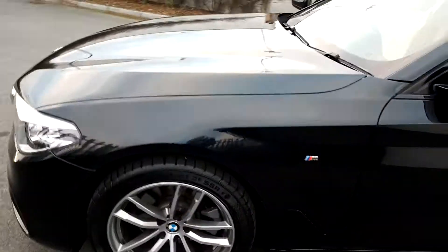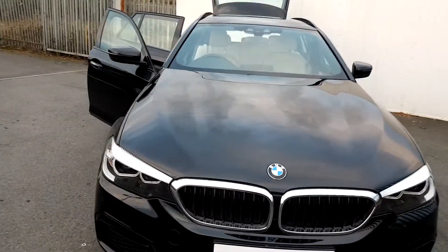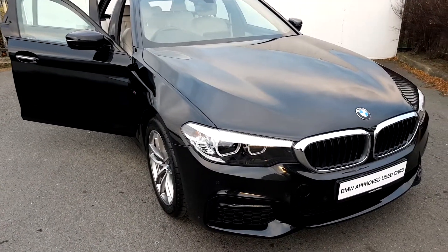If you'd like any information on this car, please contact the sales team on 01 864 7777. Otherwise, visit our website at www.joeduffy.ie.